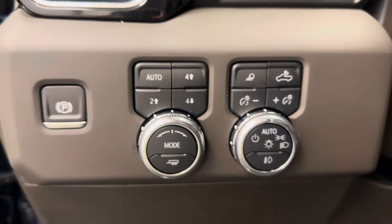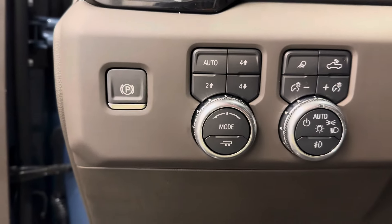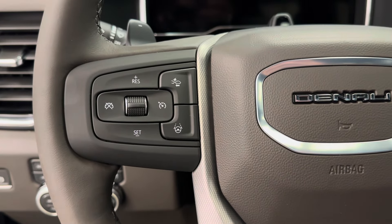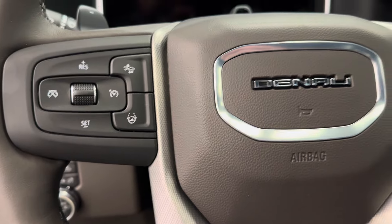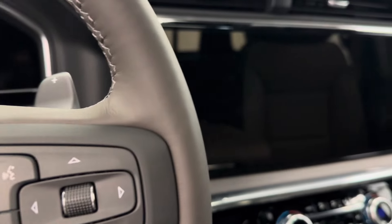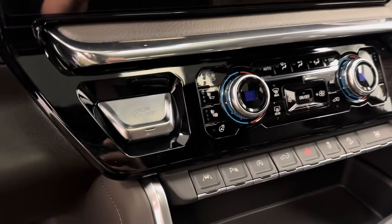We've got our 4x4 controls, interior and exterior lighting controls, parking brake. The steering wheel comes equipped with forward collision alert, cruise control settings with super cruise settings. We have hands-free Bluetooth as well as stereo remote controls. This unit comes equipped with an AM-FM radio, satellite radio ready.